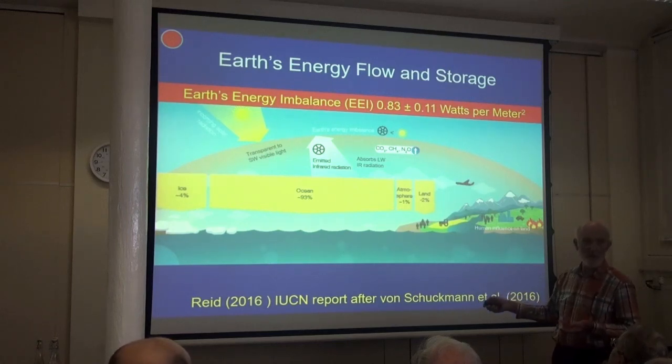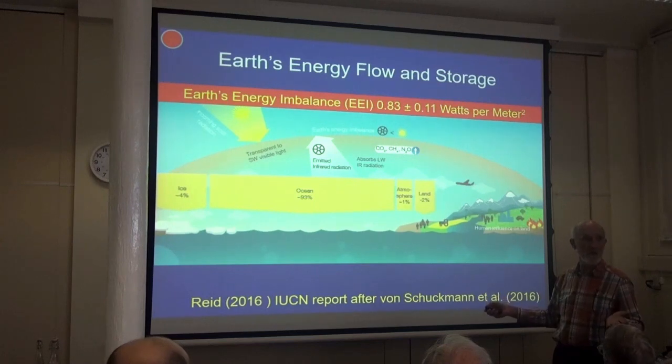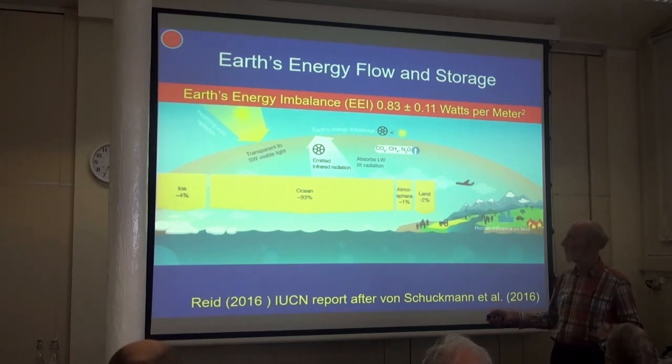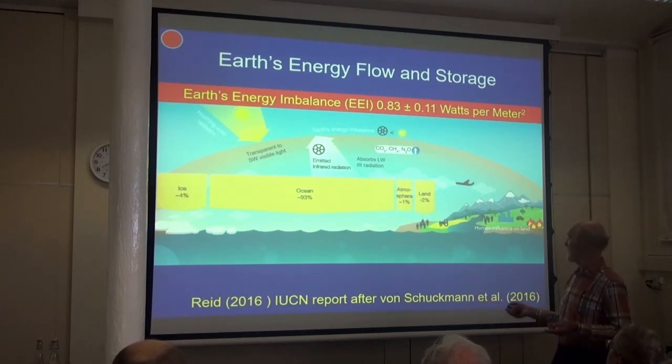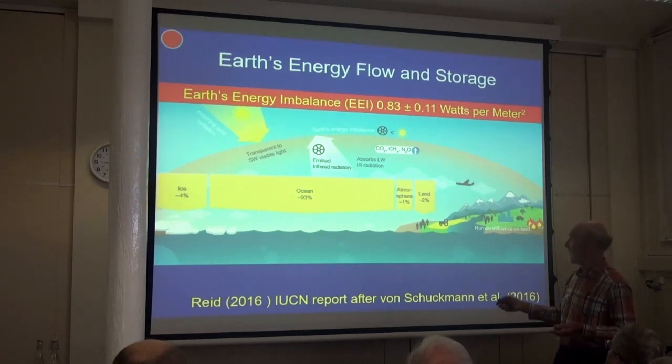93% of the energy coming in is taken up by the ocean, and the whole world doesn't know this is the case. Only 1% is warming the atmosphere, and it's that 1% that we are seeing causing global warming to humans. 4% approximately is taken up in melting ice, and 2% to warm up the atmosphere.